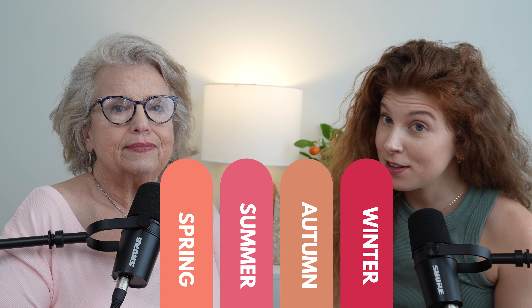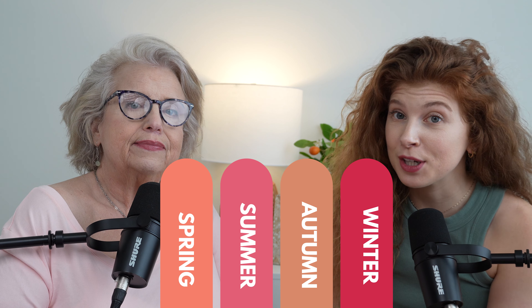Hey everyone, I'm Sarah. I'm Lucinda. Welcome back to another color class. Today we are going to be focusing on spring and summertime colors that are best suited for you.